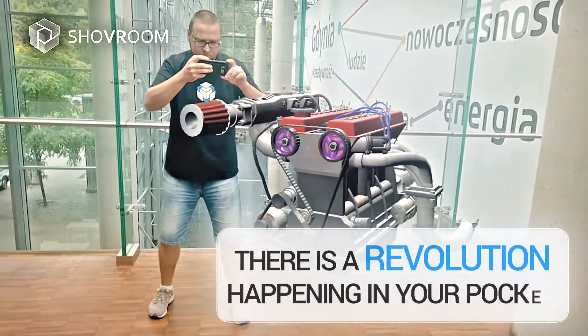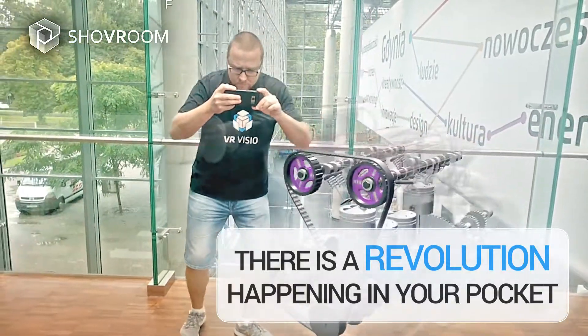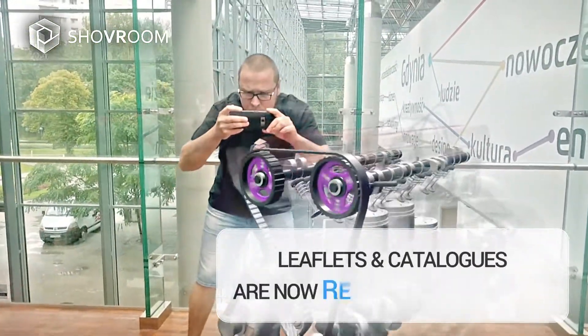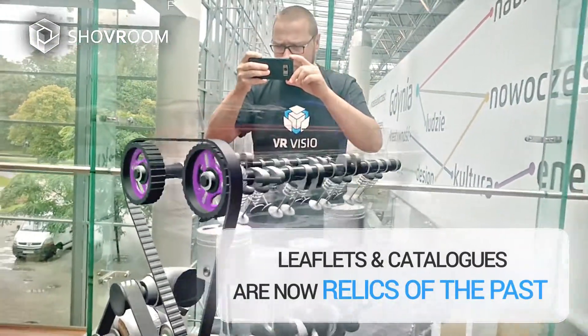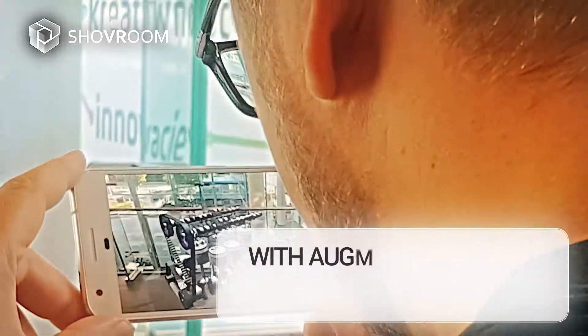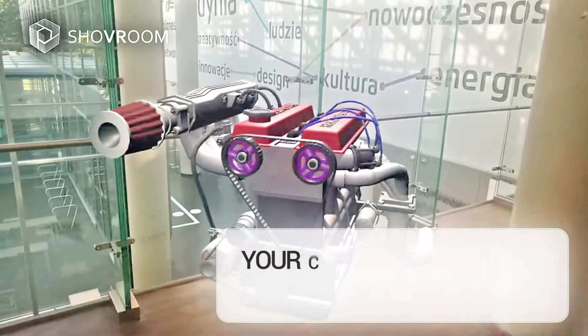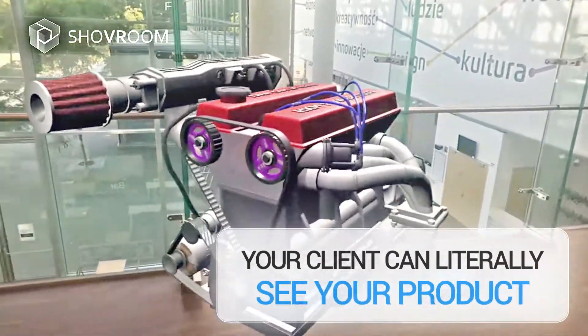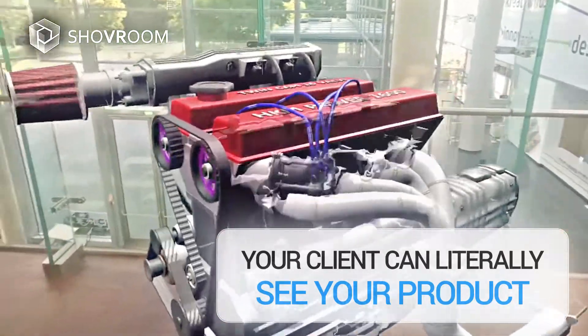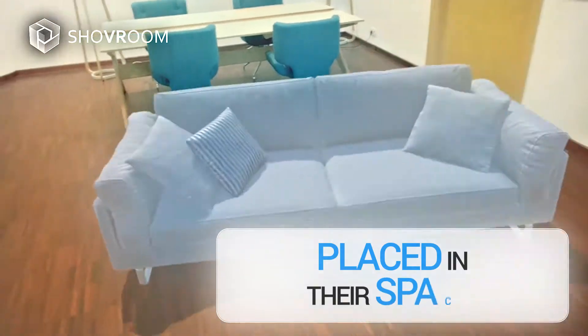There is a revolution happening in your pocket. Leaflets and catalogues are now relics of the past. With augmented reality and the ShoveRoom app, your client can literally see your product placed in their space.